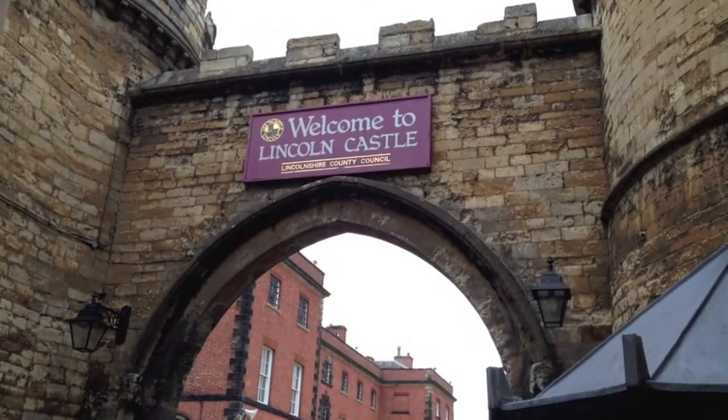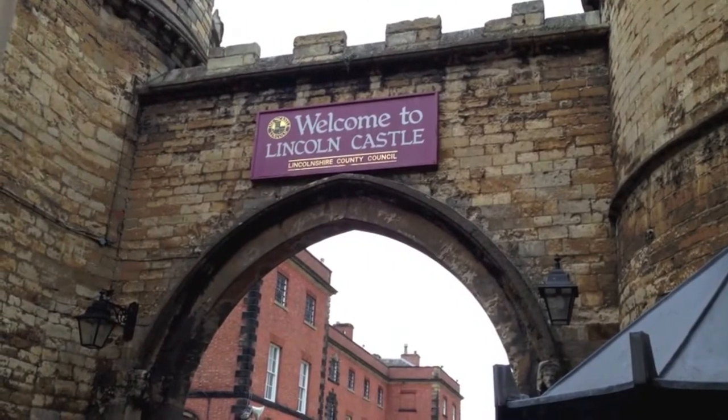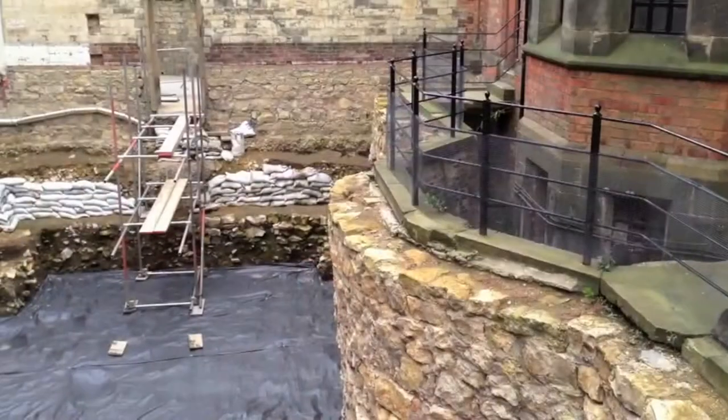We're finding a new home for Magna Carta — we're going to create a vault, a complete new build, putting it into an underground location between the Victorian and the Georgian prisons.